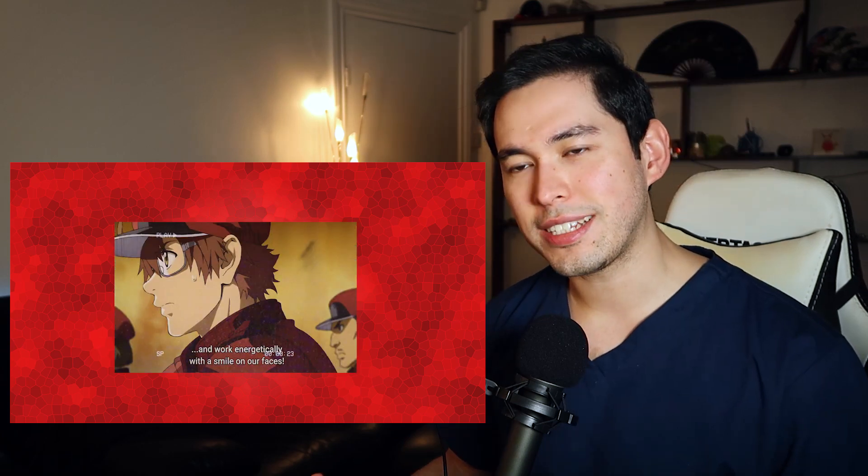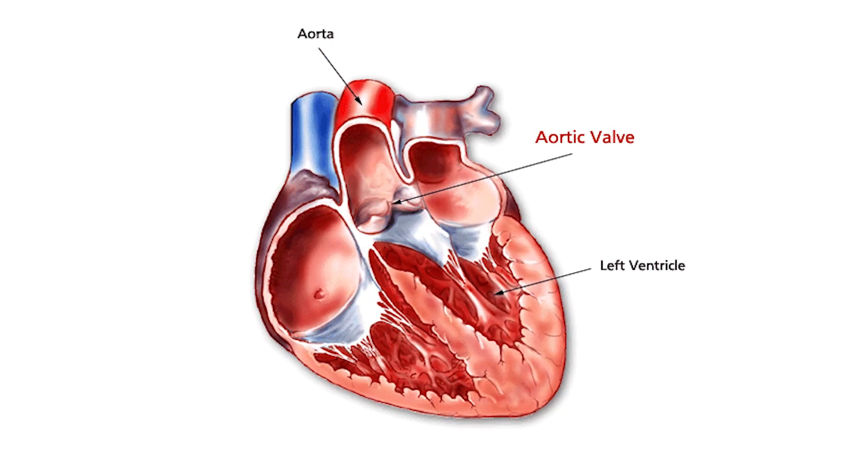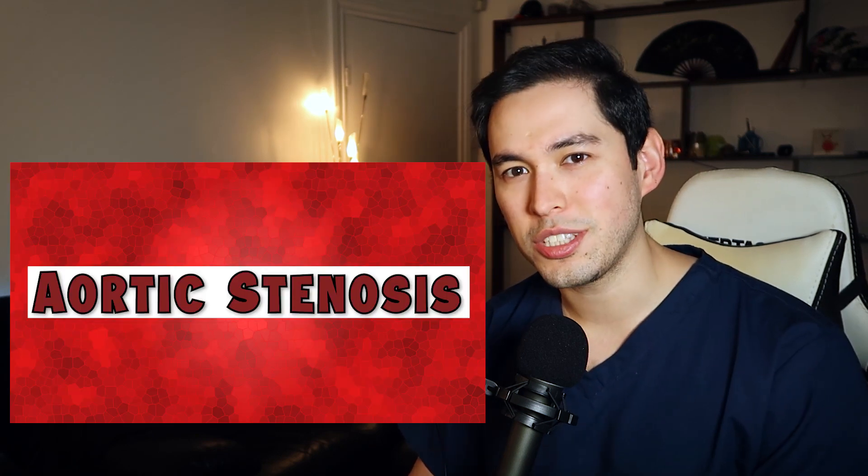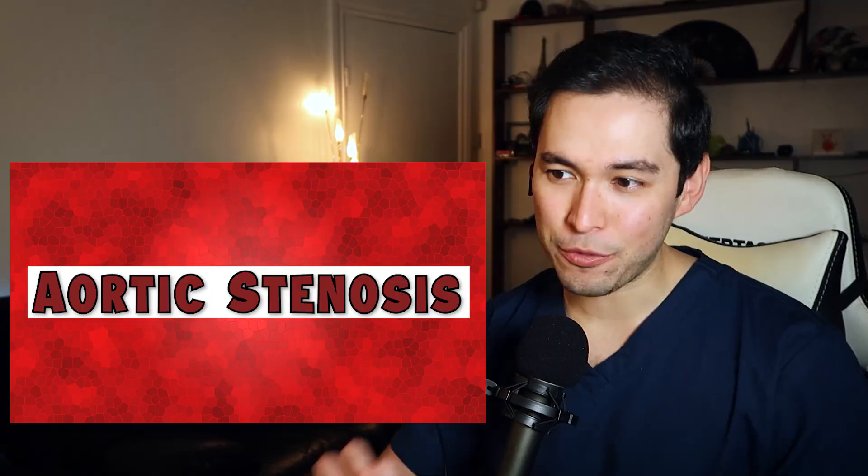The aortic valve connects the left ventricle to the aorta, which is the main blood vessel that starts blood on its journey around the rest of the body, providing it with oxygenated blood. Sometimes the opening of this valve, just like all the other valves in the heart, can become restricted - and that's called aortic stenosis - and that can lead to some problems as the outflow of blood from the heart is reduced significantly. It's one of the easier abnormal sounds that you can hear using a stethoscope when you put it on someone's chest.